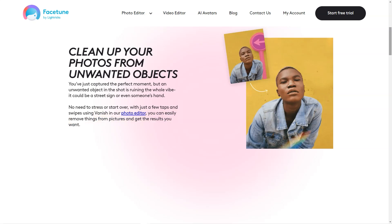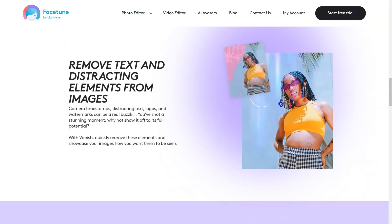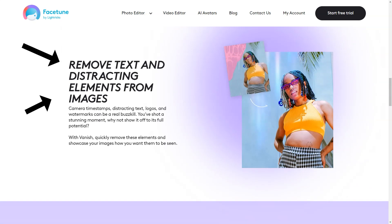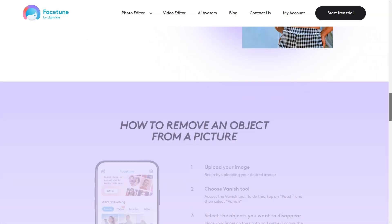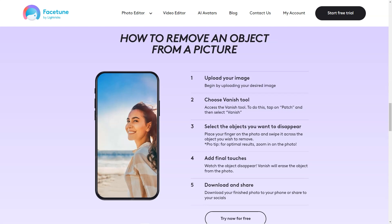Whether you want a vintage look or a pop of color, there's a filter that will suit your needs. Perhaps one of the most impressive features of Facetune is the ring light — this feature allows you to add an inner glow to your photos that makes you look like a professional model. The app's video editor is also powerful, allowing you to edit one frame and apply it to an entire video, experiment with different makeup looks, and even try out different hair colors.